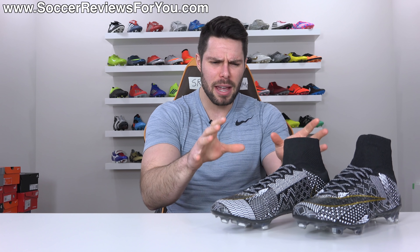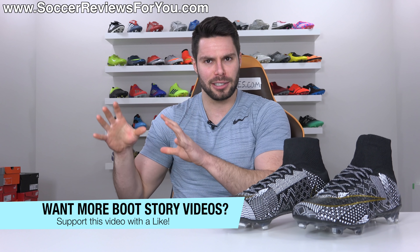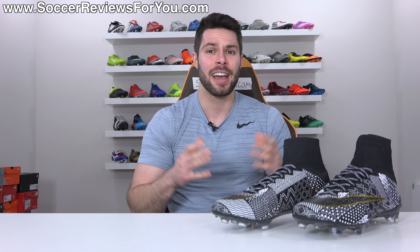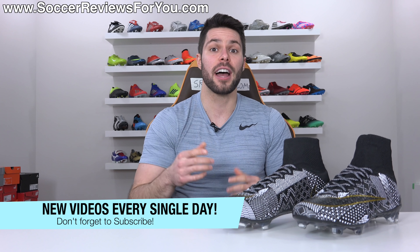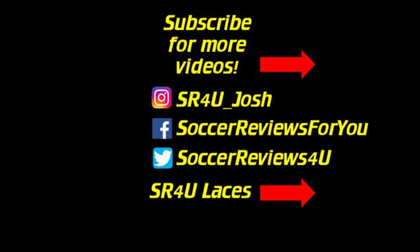I am curious to know what you guys think — did I make a good investment paying $600 for these four years ago? Let me know your opinions down below in the comments. If you enjoyed this and want to see more interesting stories focused around certain boots in my collection, support this video with a like. Leave any questions in the comments and I'll do my best to get back to you. If you're not subscribed already, hit that subscribe button and the bell notification. Thank you so much for watching and we'll see you in the next one.